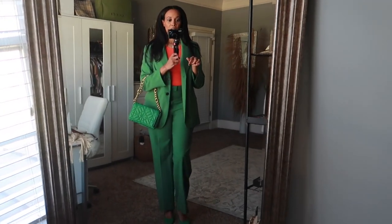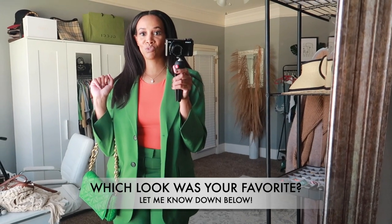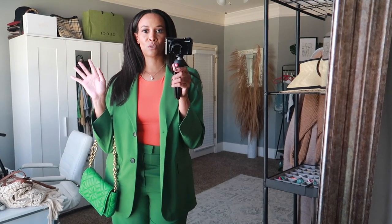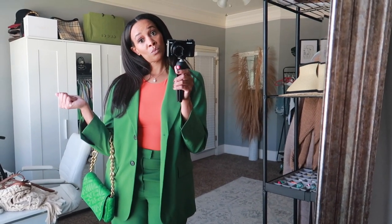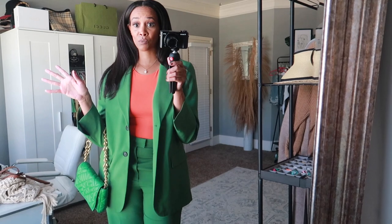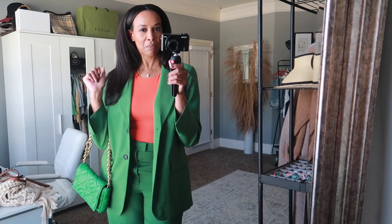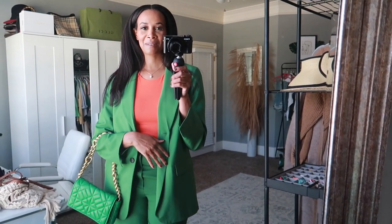Let me know down in the comments which look was your favorite and which one you'd rock for the upcoming fall season — I feel like these are all great transitional outfits for when the weather starts to cool down. If you like videos like this, I have a whole series of them — give it a thumbs up and subscribe for more fashion content. Thanks so much for watching and I'll see you guys in my next video. Bye!